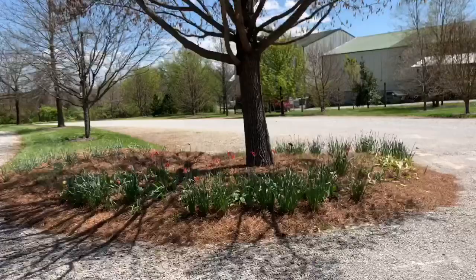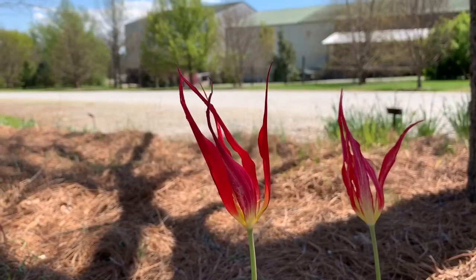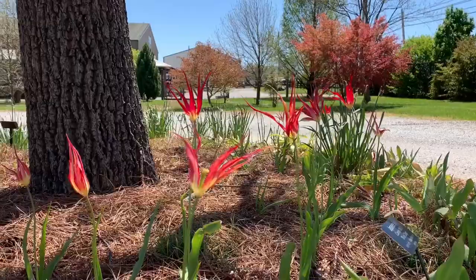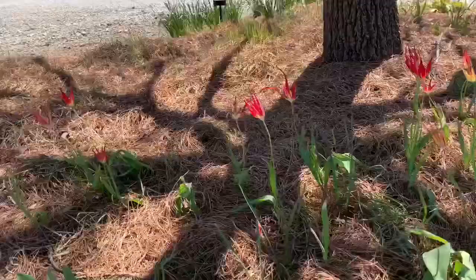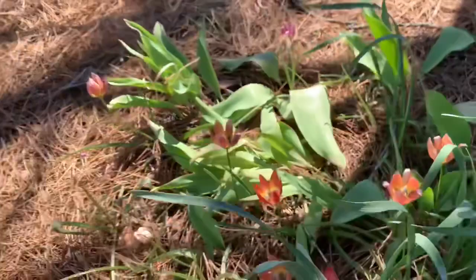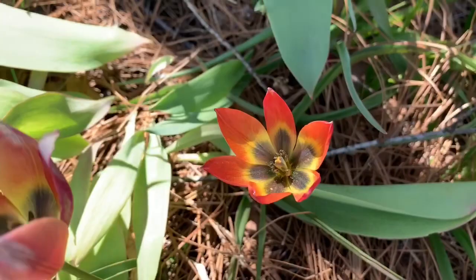We have Tulipa acuminata, and then Tulipa Little Beauty and Little Princess. The acuminata is this really weird funky flame-looking tulip, and these are species tulips so they will come back every year as perennials, which is fantastic. Hopefully they'll naturalize in this bed in the parking lot. The smaller ones did get hit by the frost a little bit — there's Little Princess and Little Beauty. I think Little Beauty might be the pink one and the orange might be Little Princess, but they're very very tiny compared to other tulips and they should naturalize very well.